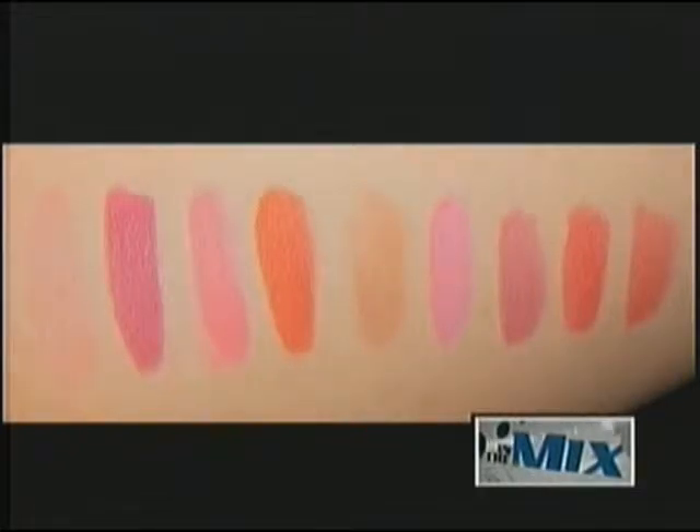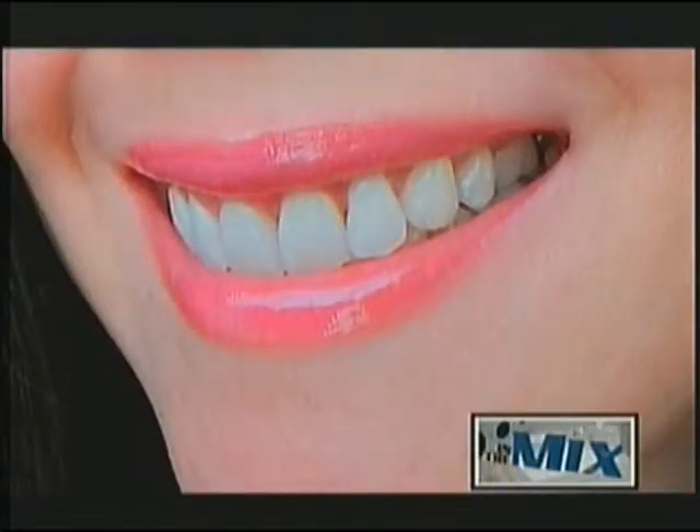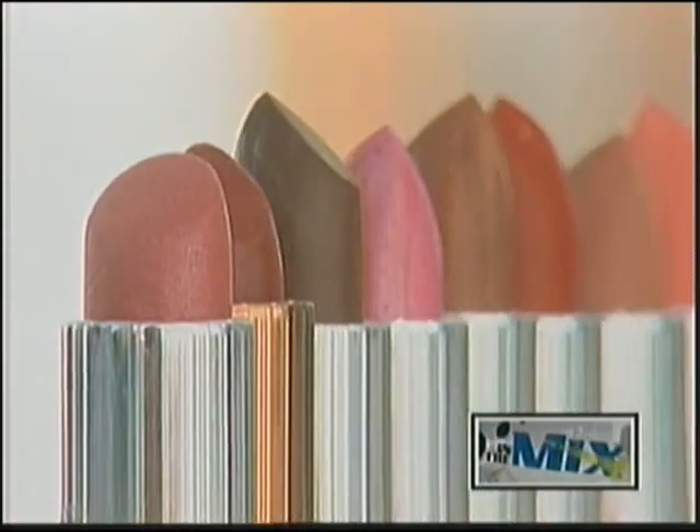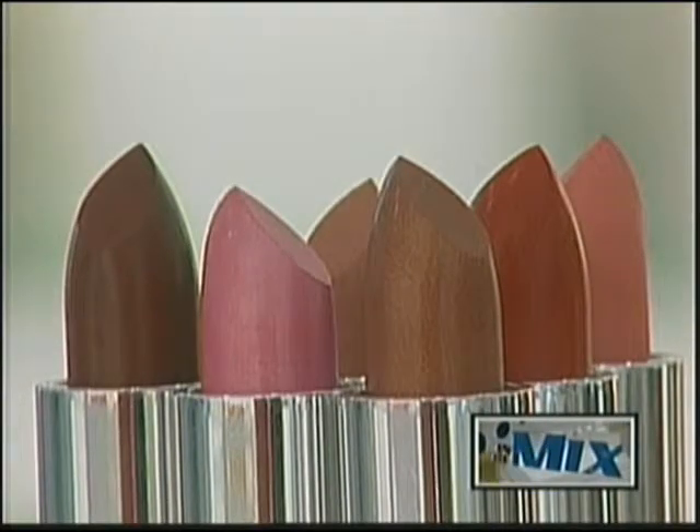Lip stains also offer fewer color choices than lipstick. Lip stains are meant to enhance natural tones, so they're found most often in red, pink, and peach hues. Lipstick, however, is manufactured in an array of colors, from the palest pink to the deepest shades of red and purple.